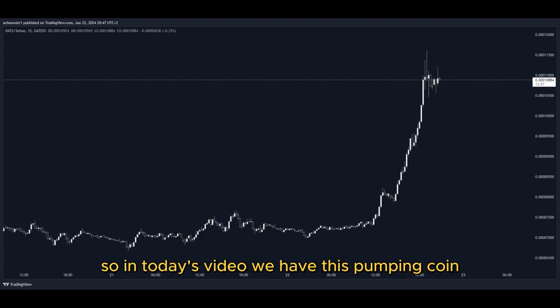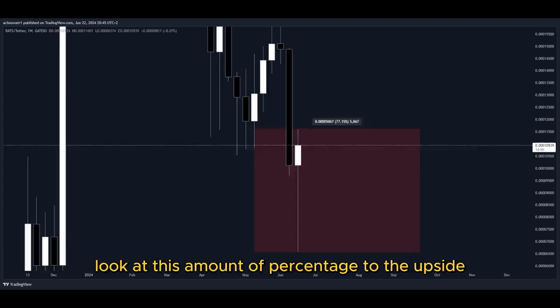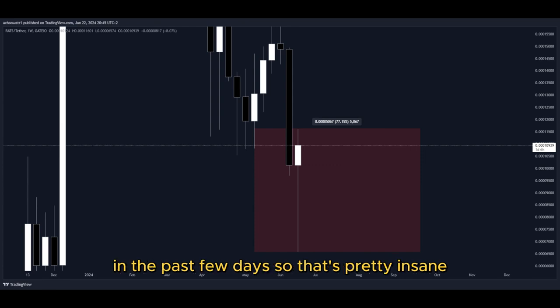So in today's video, we have this pumping coin and it has been pumping a lot. Let's have a closer look at how much exactly. Look at this amount of percentage to the upside in the past few days. That's pretty insane.